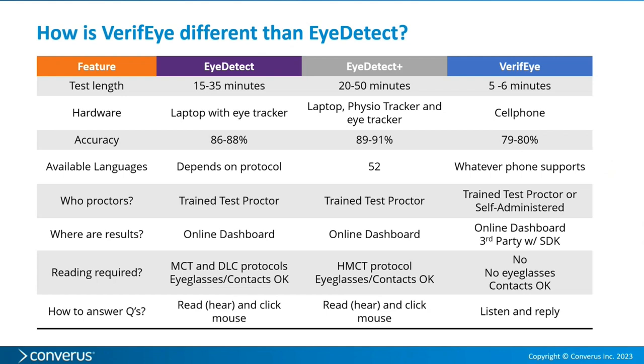Here's a table that compares Verify, iDetect, and iDetect Plus. Looking at test time, Verify is a shorter test. In terms of hardware, you just use a cell phone — not an iDetect station. It has lower accuracy because the test is much shorter. We will work on increasing the accuracy in the future, and it might entail increasing the testing time by a minute or two.